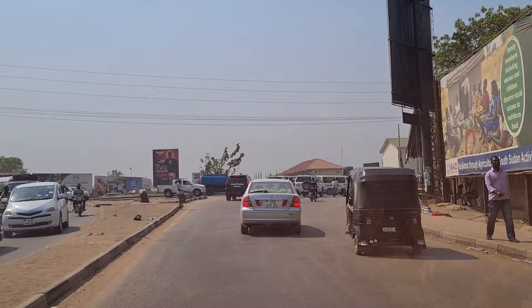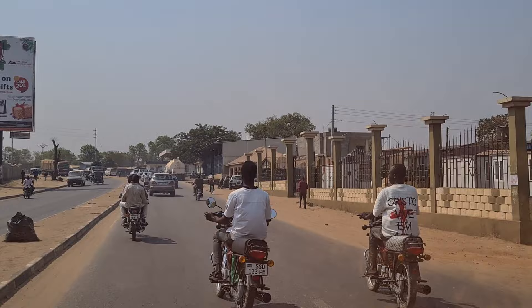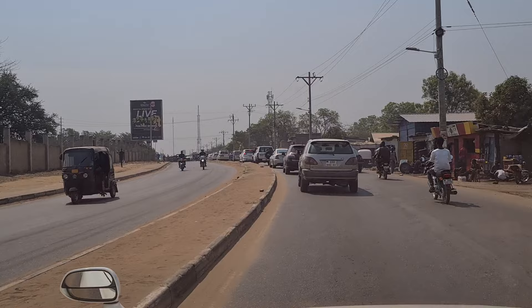We have reached Seven Days roundabout — this is a famous roundabout of Juba, always crowded with cars and people. On my right side is High Mauna, and on the left side it goes to the ministries road. There was a church earlier but they have just demolished it, and this road is now leading to Customs, where we are heading right now.